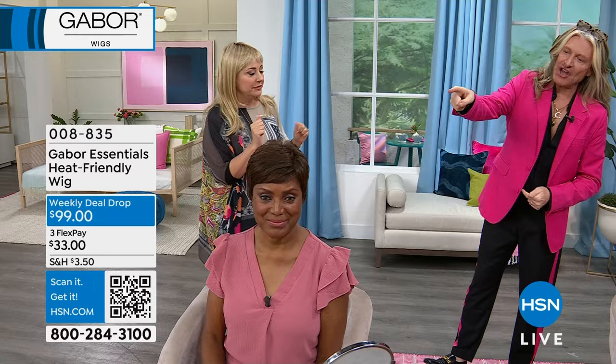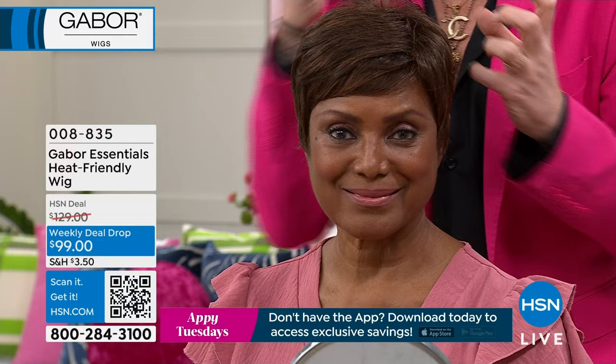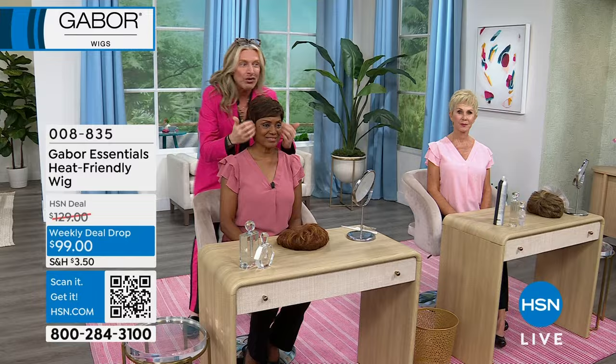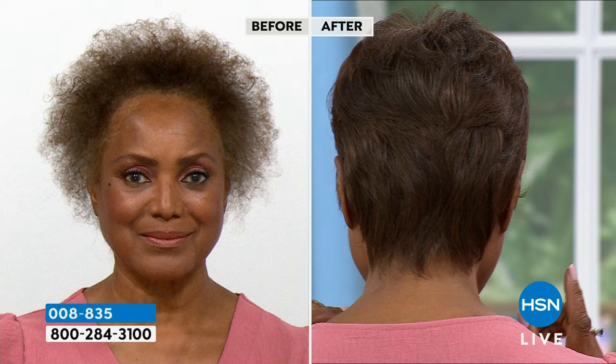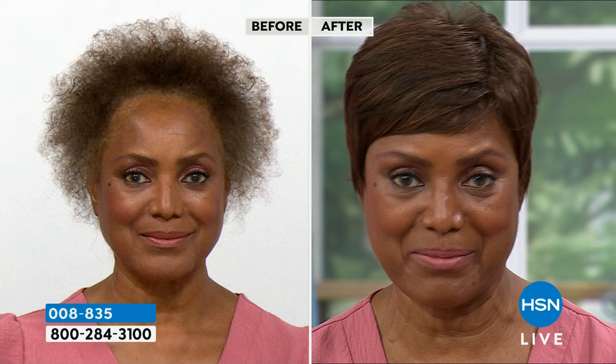We're starting with the shortest one in the collection — it's called Laughter. It's one of our most popular pixie cuts. With all the Gabor wigs you're getting that fabulous extra fiber which we can use heat on. It's very lightweight. Normally the long ones are most popular, but the short ones are popular too, because if you're not used to having a lot of hair, this wig is perfect.